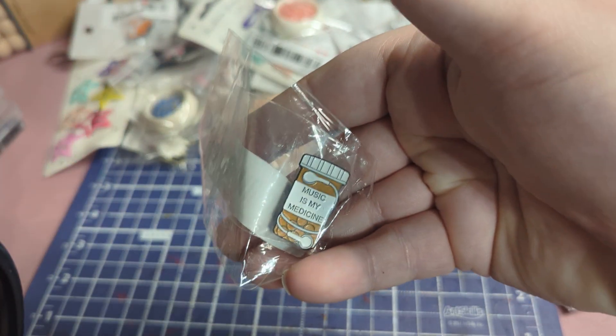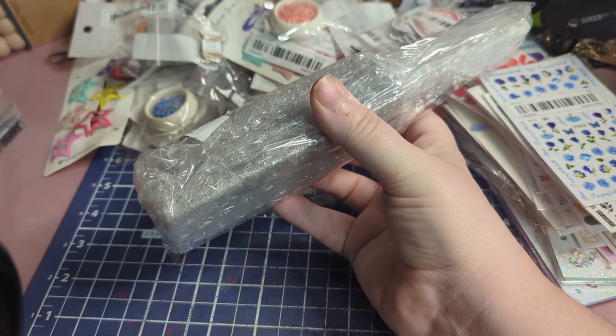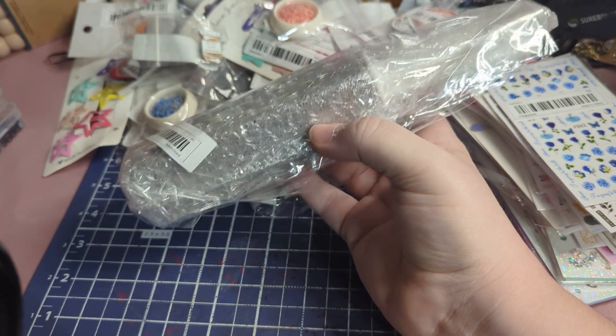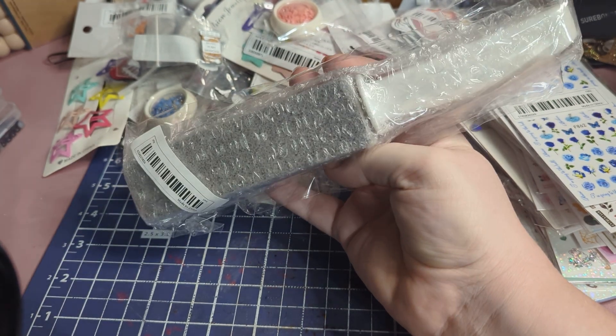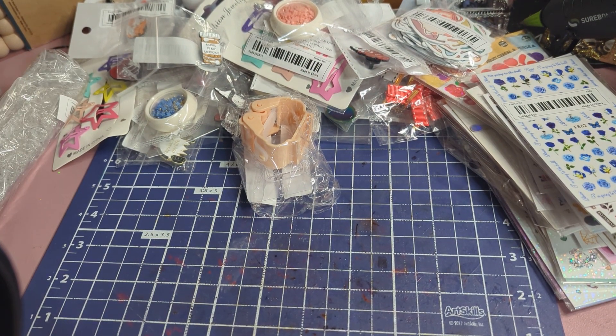Here's another one — it says Music Is My Medicine. This is a pumice scraper to scrape off stuff that's stuck. I have two of these now because I need them for different things, like the tile and stuff with the house.